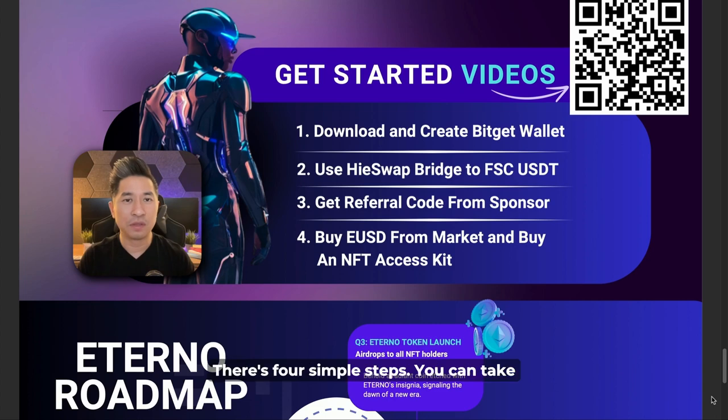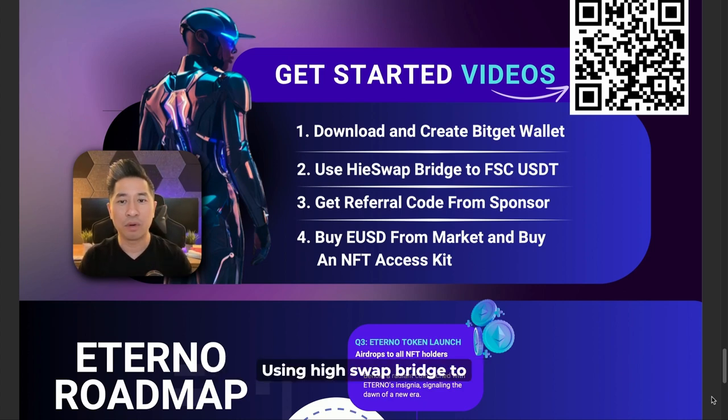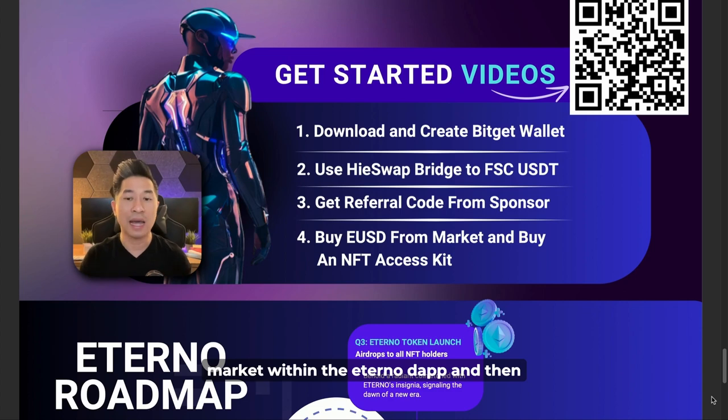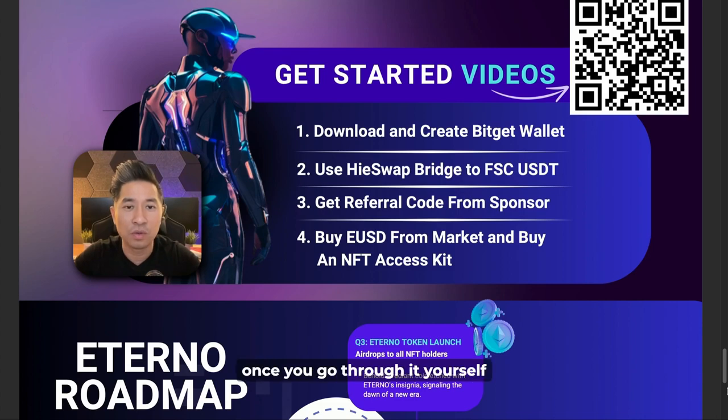Getting started is actually very simple — there are four simple steps. You can scan the QR code with your phone: step one, download and create a BitGet wallet; step two, use HiSwap Bridge to swap to Fawn Smart Chain's USDT; step three, grab the referral code from your sponsor; and step four, buy EUSD from the market within the Eternal dApp and then buy an NFT access kit. I'll have extra instructions in the description below, but it's very simple once you go through it yourself.